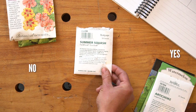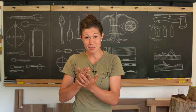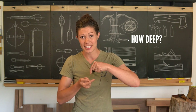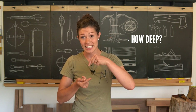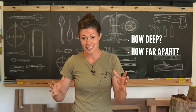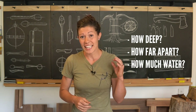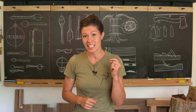Even knowing when and where we can plant things, there comes the question of how deep each different kind of seed needs to go, how far apart we need to spread our seeds, and how much water they're going to need. We can make a simple tool that can help us answer those questions.